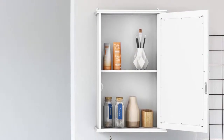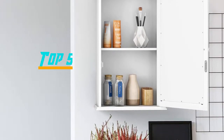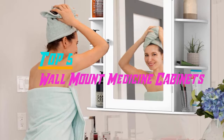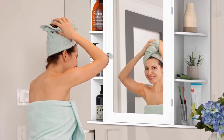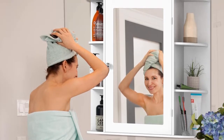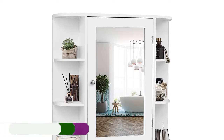Hello everyone, welcome back to the Review Pro. In today's video we are going to check out the top 5 best wall mount medicine cabinets in 2019. To see the price and more information about these wall mount medicine cabinets, please check out the links down in the description. So let's dig into the video.